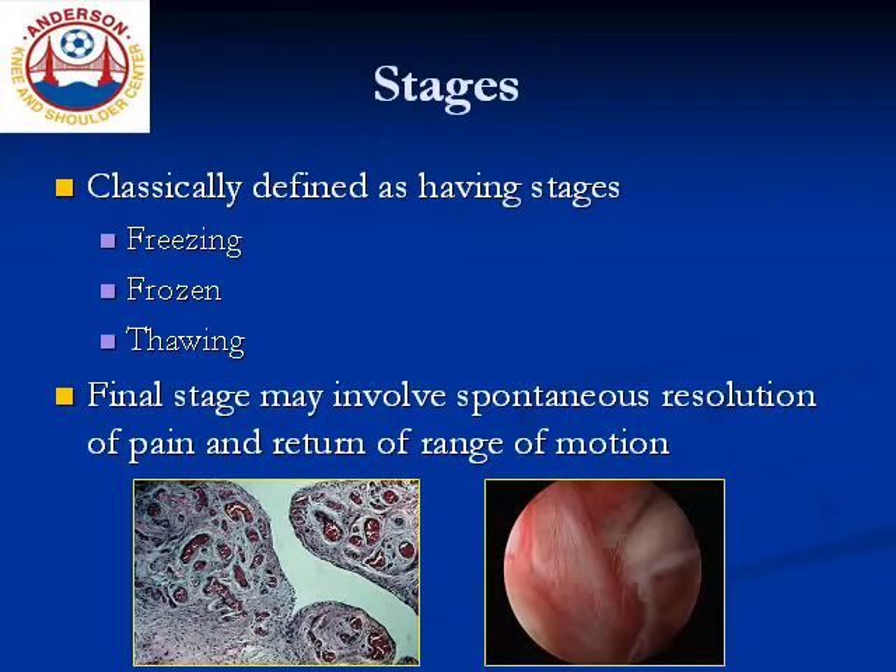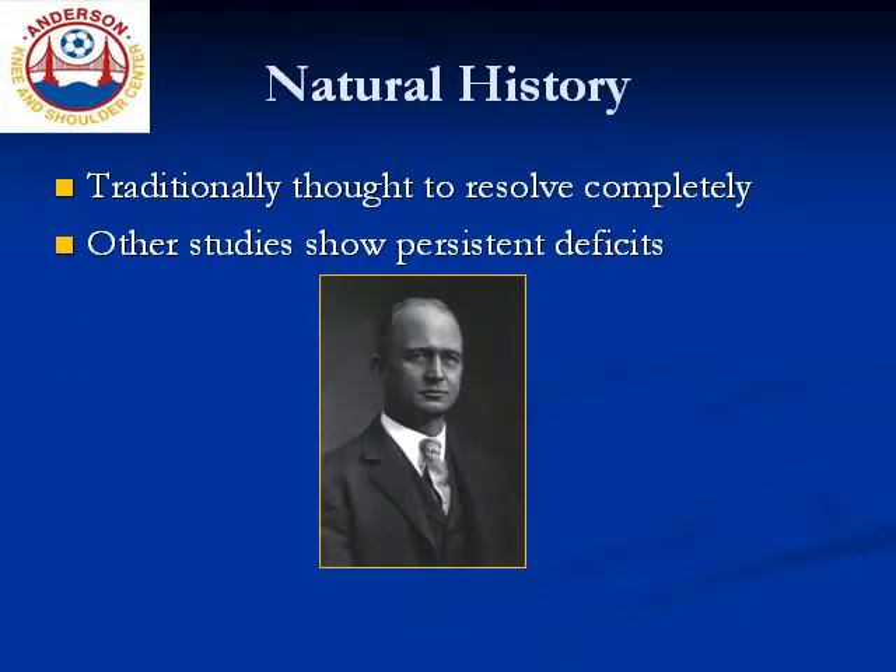Now adhesive capsulitis has classically been described as occurring in defined stages. Traditionally, the terms freezing, frozen, and thawing have been used. Defining the stage of disease is of little benefit here, beyond noting that the last stage has been described as having spontaneous resolution of pain and stiffness, and that you may even get some return of range of motion. This suggests that adhesive capsulitis has a life cycle that includes spontaneous resolution, which begs the question: does adhesive capsulitis need to be treated?